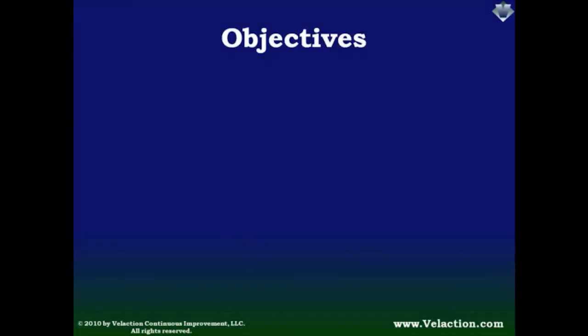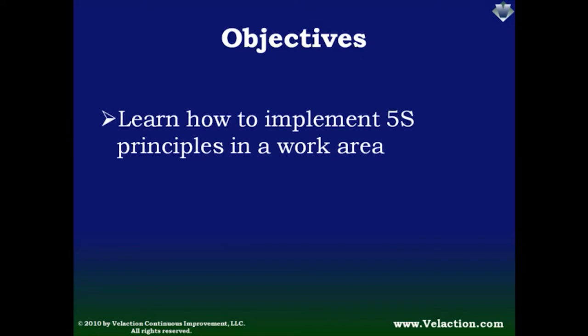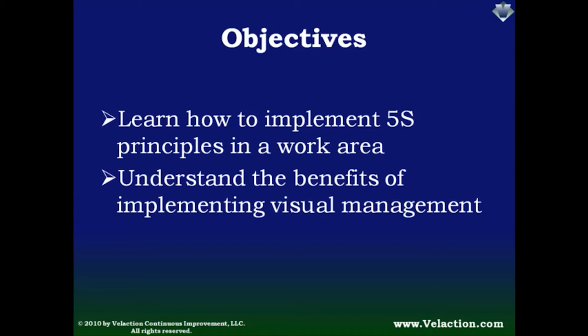In this presentation you will learn how to create an effective workspace through the use of 5S principles, and about the benefit of using visual controls to help make decisions when managing your process.